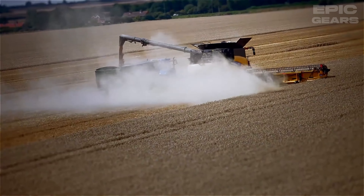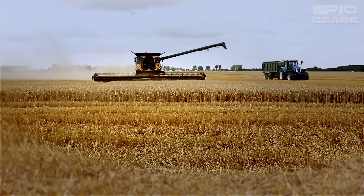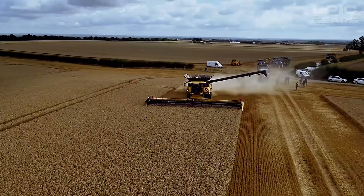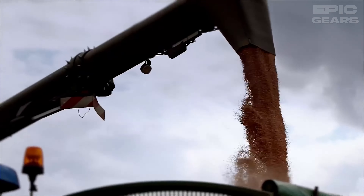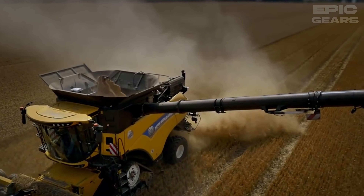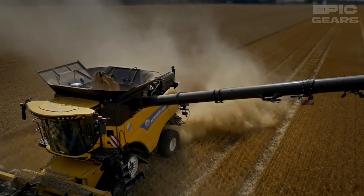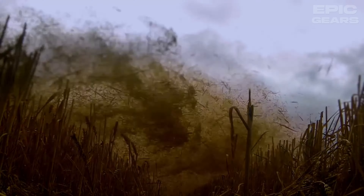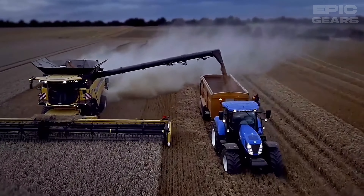New Holland CR 10.90 is the world's highest-capacity combined harvester, with record-breaking performance in both wheat and soybeans. It has a 700-horsepower Cursor 16 engine, a 45-foot header, and a 14,500-liter grain tank. It also has a twin rotor system, a smart sweep control system, and a gearbox drive cutter wheel system for best-in-class grain and straw quality.